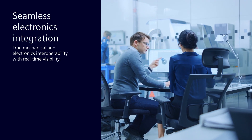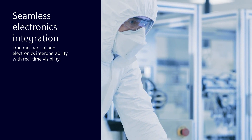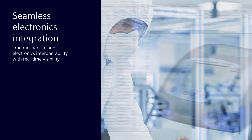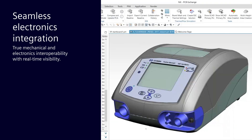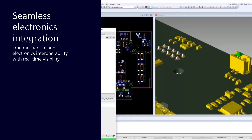The suite also supports seamless electronics integration, providing true mechanical and electronics interoperability to empower both disciplines with the ability to work in parallel with real-time visibility across each team's designs. This enables you to discover issues earlier and resolve them faster, while speeding compliance and certifications.